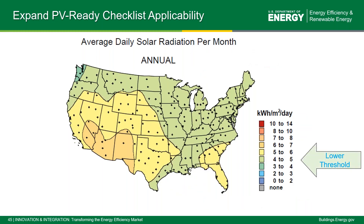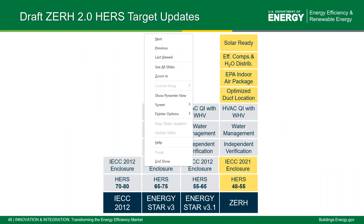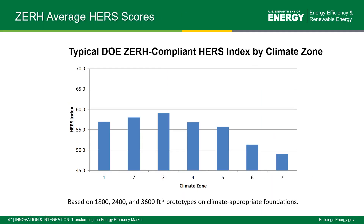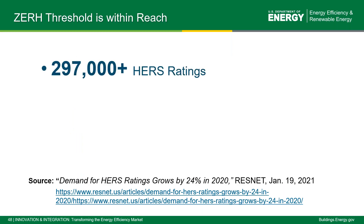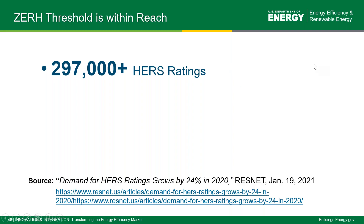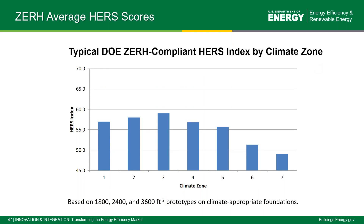Looking at Home Energy Rating System scores within the program, HERS scores are averaging within the 48 to 55 range in version 1 of the program. With all of the changes and bumping up of the different specs, the scores will probably drop to somewhere around 44 to 54. Looking at the data by climate zone, we're averaging between the mid-40s to mid-50s with typical zero energy compliant HERS indexes by climate zone.